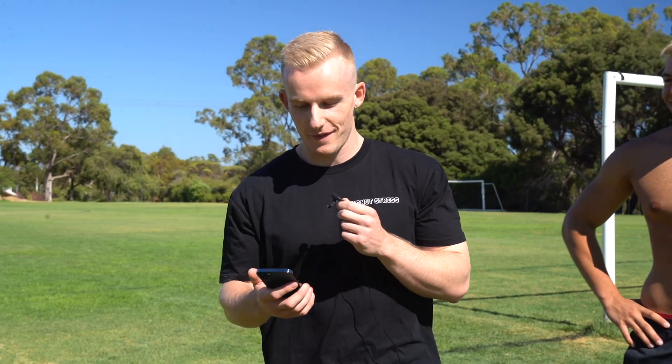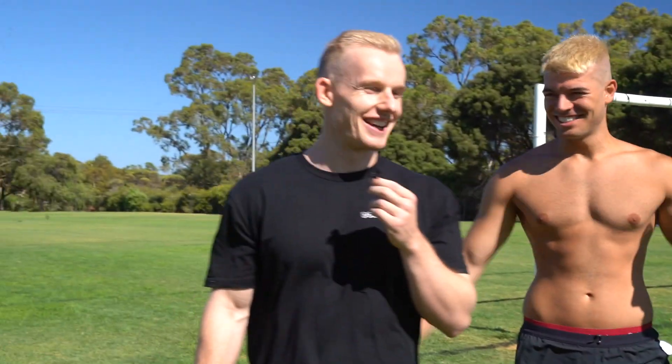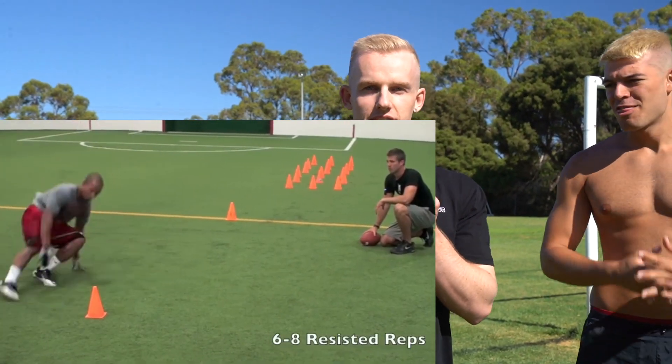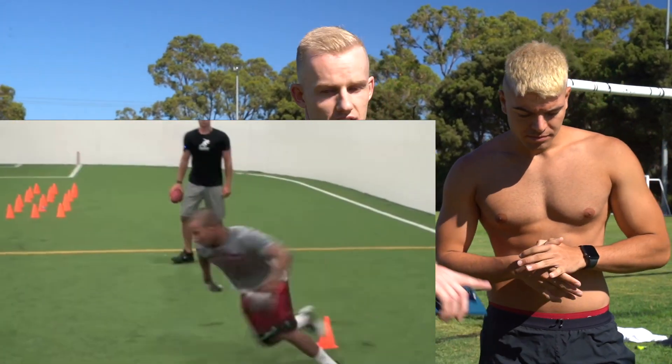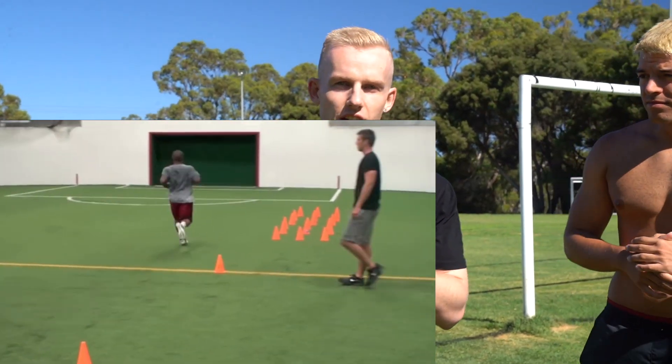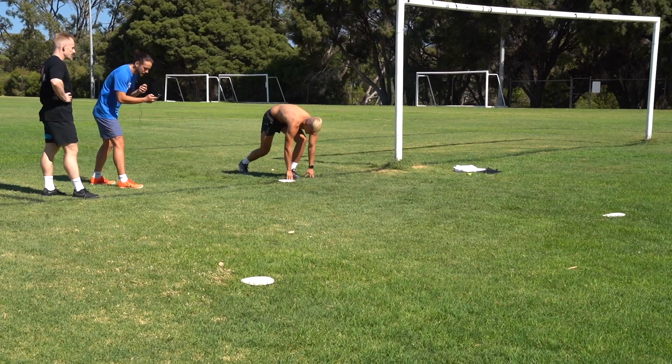Next we have the three-cone drill. Steph's getting worried because he's losing, so the shirt's coming off. The three-cone drill is basically L-shaped with five yards between each cone — run to the first cone, touch back to the next one, touch it, then run around the outside. I'll put a clip on screen so you can see.